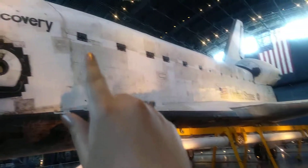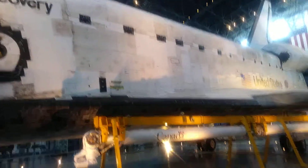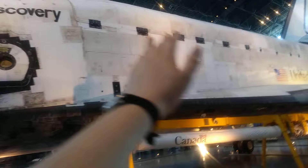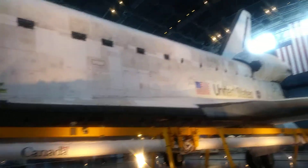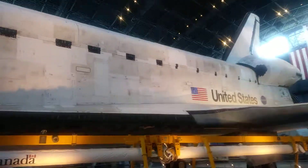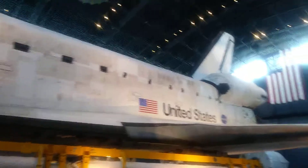You see those black things? Those are hinges, so the top can open. Basically that whole thing they could use for storage — they could take satellites up there, get them working, and just release them into space with the Space Shuttle. So that's freaking cool.